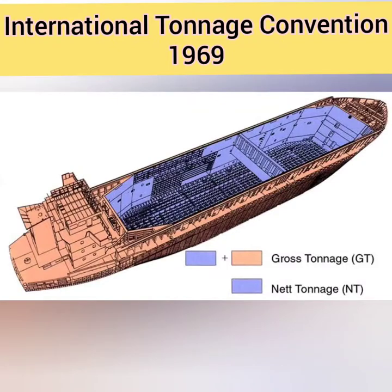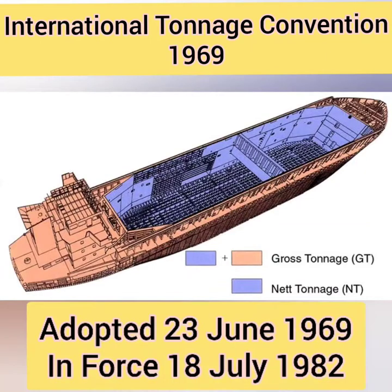Hello friends, welcome. Today I'll be making a video on the International Convention on Tonnage Measurement of Ships. It was adopted on 23rd of June 1969, thus it is also called the International Tonnage Convention 1969, although it came into force on 18th of July 1982.